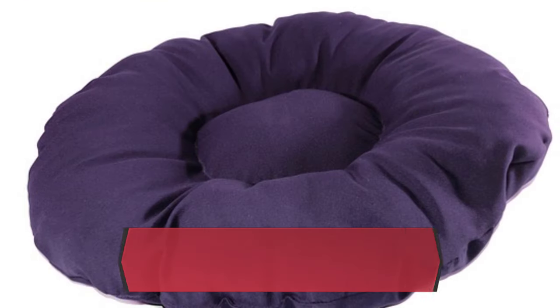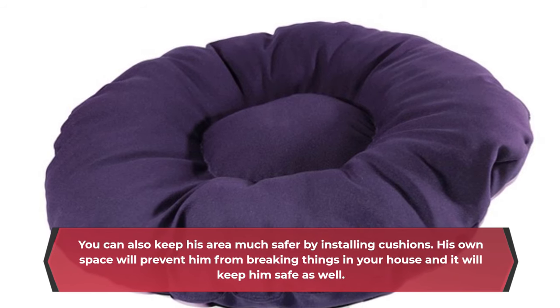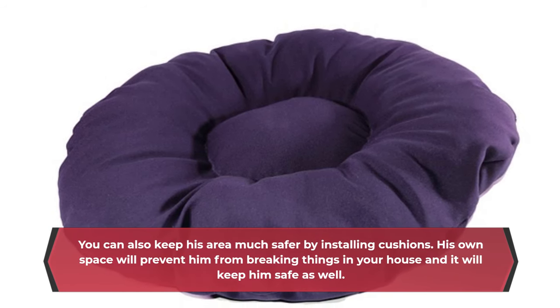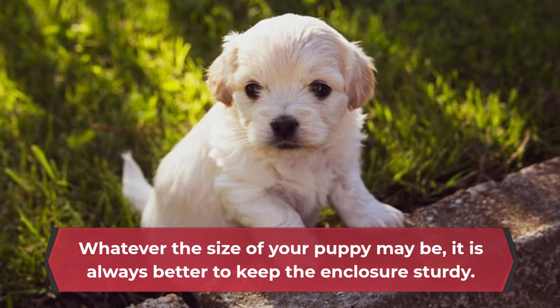You can also keep his area much safer by installing cushions. His own space will prevent him from breaking things in your house and it will keep him safe as well. Whatever the size of your puppy may be, it is always better to keep the enclosure sturdy.